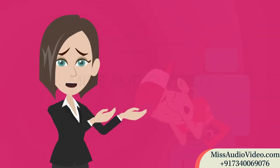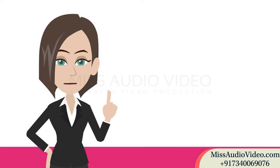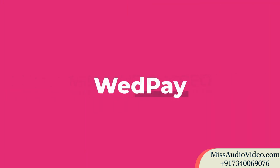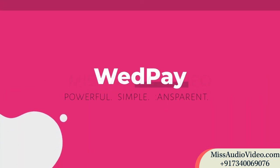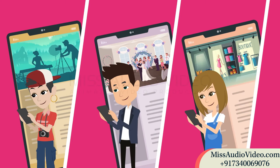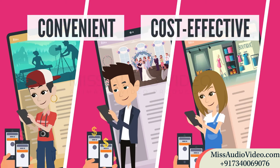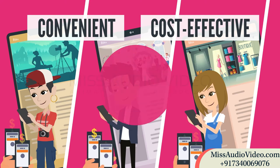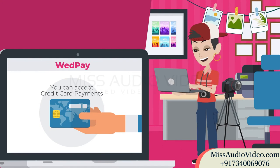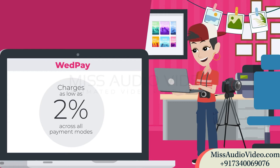This is bad, really bad. And we wouldn't want it happening to any of our partners. Which is why we have created a new solution — introducing WedPay. A powerful, simple, and transparent payment system designed by WedMeGood to give all premium partners access to a convenient and cost-effective way to accept advances from their customers without having to worry about fraud. With WedPay, you can accept credit card payments from your customers easily and pay charges as low as 2% across all payment modes.